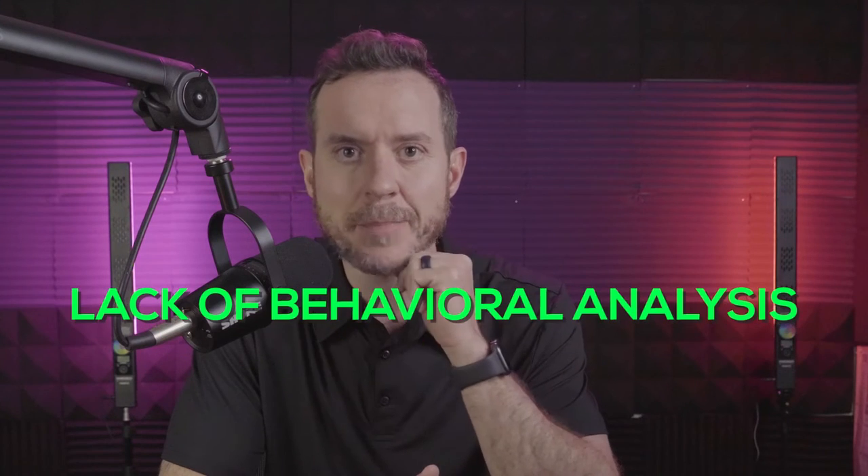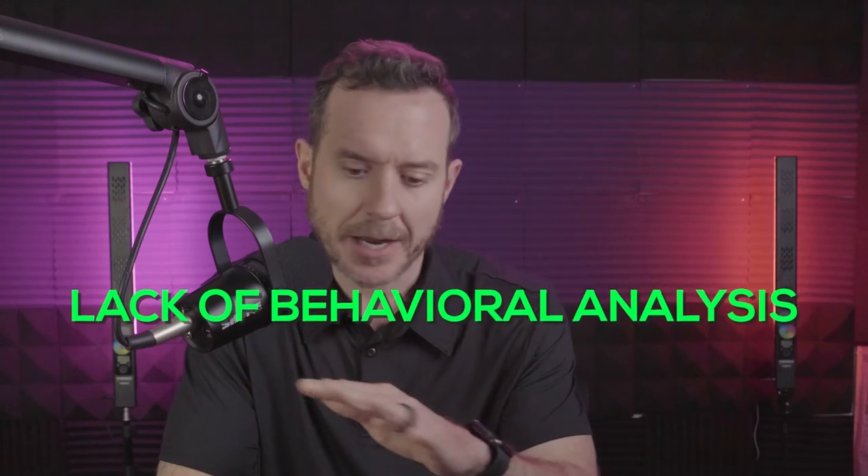So PPC — we're talking Google ads, Facebook ads, any sort of pay-per-click performance advertising. There are two things that are missing from a lot of campaigns. Number one is a lack of a behavioral analysis — not a competitive analysis, not a keyword analysis, but a behavioral analysis.